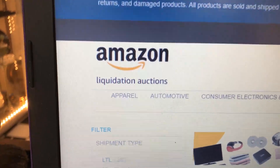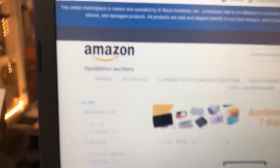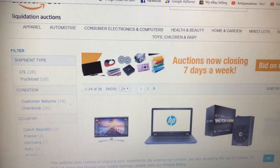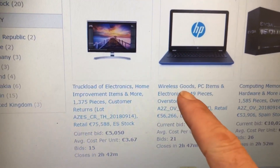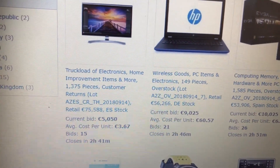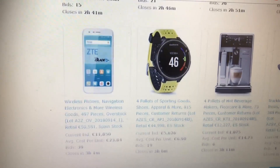So we've got Amazon Liquidation Stock. This is the website: A2Z.Bstock.com. You can literally bid — auctions are closing seven days a week, including weekends. Let's look at a couple of these to give you an idea. You've got wireless goods, PC items, electronics — 149 pieces of overstock. Retail value: 56,000 euro. Current bid: 9,000 euro.